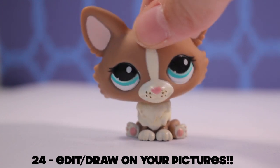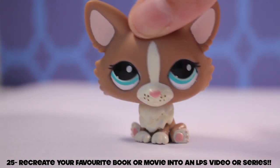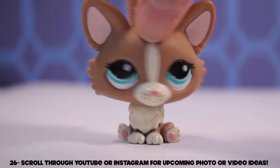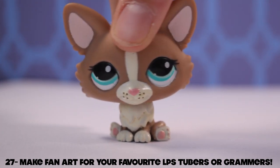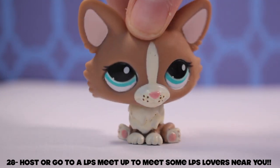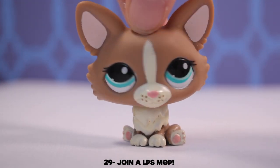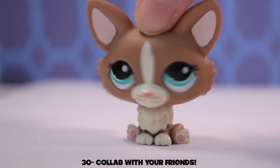Idea number twenty-five: recreate your favorite book or movie into an LPS series. Idea number twenty-six: scroll through YouTube or Instagram for ideas for your next upcoming videos or photos. Idea number twenty-eight: make fan art for your favorite YouTubers and Instagrammers. Post to a meetup or go to one and meet a bunch of different people from your area who share the same interest in LPS. Idea number twenty-nine: join an LPS meet.